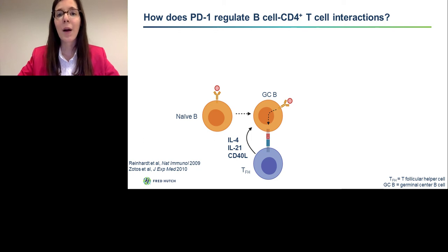Before I explain how we think PD-1 regulates B cell and CD4 T cell interactions, I will first walk you through what these interactions look like. B cells and T cells interact within the germinal center region of the lymph node. Germinal center B cells take up antigen, process and present it in the context of MHC class II. This allows them to interact with antigen-specific CD4 T cells that have a T follicular helper or TFH phenotype. TFH cells provide IL-4, IL-21, and CD40 ligand stimulation to trigger somatic hypermutation and production of high-affinity antibodies by germinal center B cells.